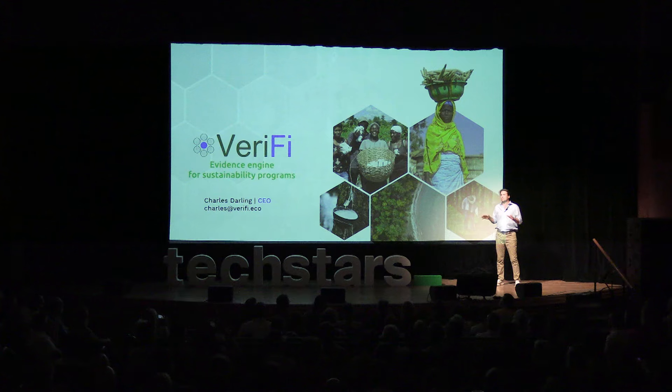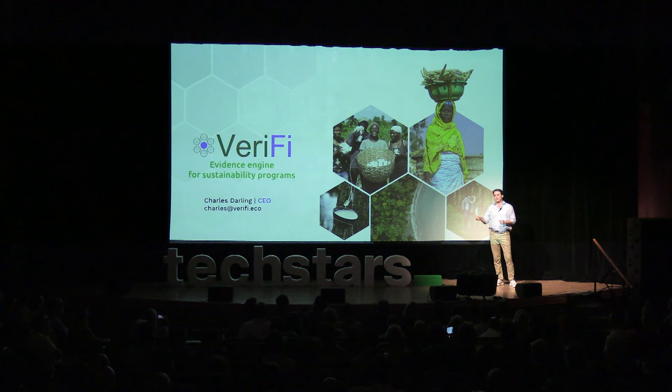We've taken some time tonight to go through the data, and the evidence and results are clear: sustainability is the best business model for people, planet, and profits. So if you're interested in any one of those things, get in touch, and let's drive some outsized outcomes together. Thank you.